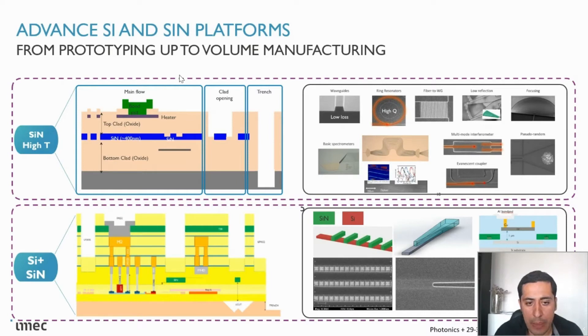But we are using this platform also for other applications like lidar and biosensing, with all the active functionality such as photodiodes. Later I will also mention that we are integrating lasers at wafer scale in this platform.